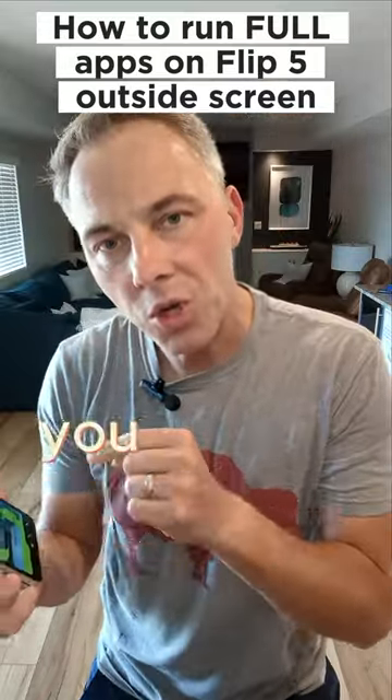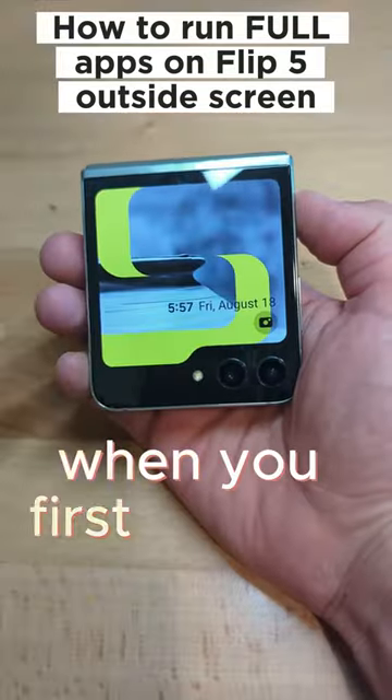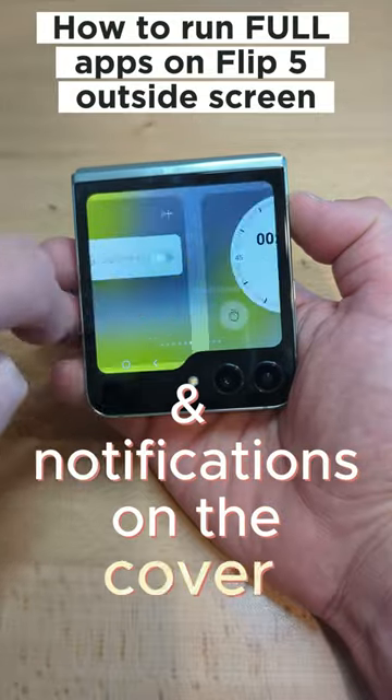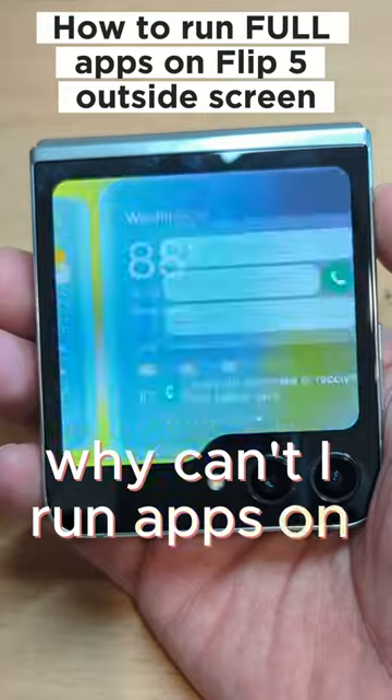Here's the problem. There's only so much you can do with the screen on the outside unless you know the trick. When you first load up the phone, you can only access widgets and notifications on the cover screen, which is kind of silly because the screen is so big — why can't I run apps on this thing?